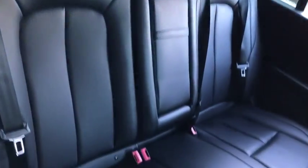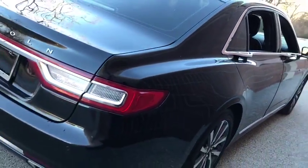Keyless entry, power passenger seat, traction control, stability control, anti-lock braking system, steering wheel audio controls, leather-wrapped steering wheel, Bluetooth, adjustable steering wheel, power steering.